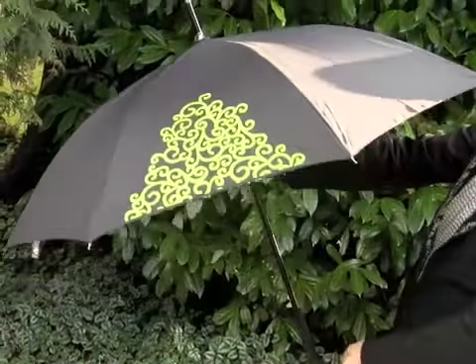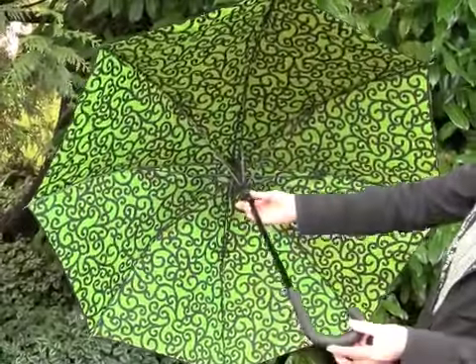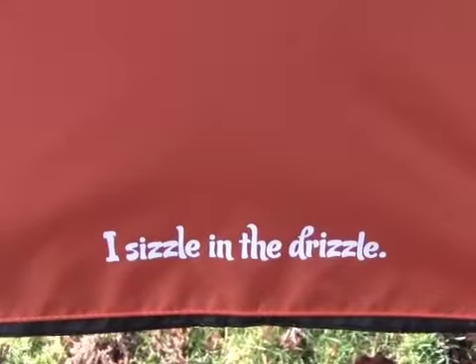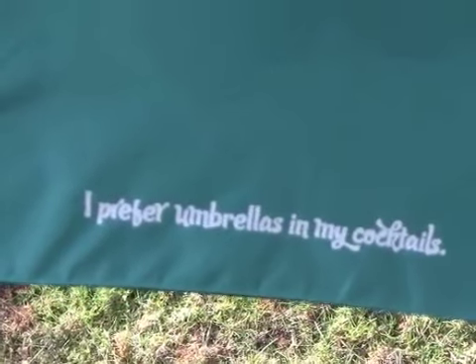Each long umbrella has a fun, colorful and stylish design, and some even have a cheeky statement on it to make you smile on a rainy day. The fabric is stain and mildew resistant, quick drying nylon fabric.